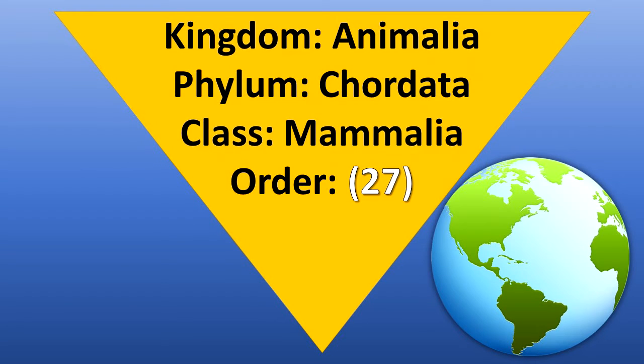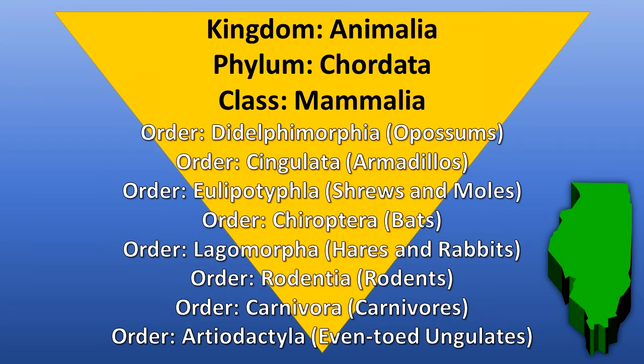Recent taxonomic work shows that Class Mammalia, the mammals, contains 27 orders, eight of which are represented in Illinois.